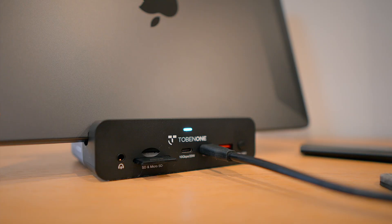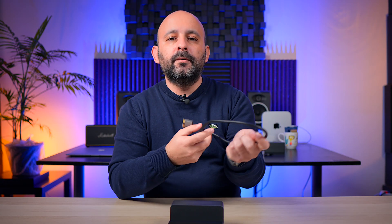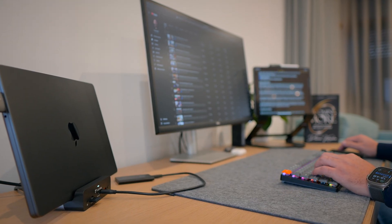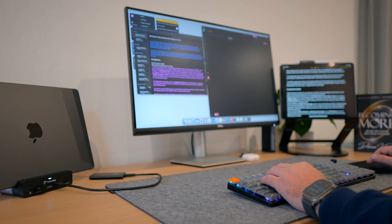This might seem minor, but I love that it has a dedicated power button — it's just way more convenient than having to constantly plug and unplug cables, something so simple that most docks fail at. The USB-C cable they provide is not only high quality, but it's long enough that you can use your dock with your MacBook open, not just in clamshell mode, and that gives you great flexibility. I've been using it in both positions, and it just works — you get the best of both worlds.